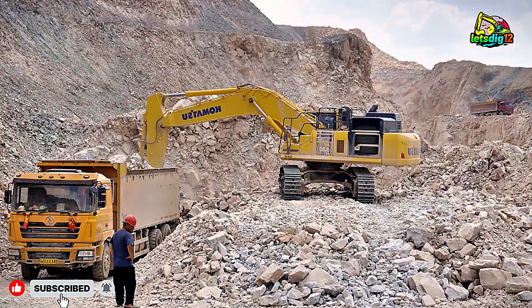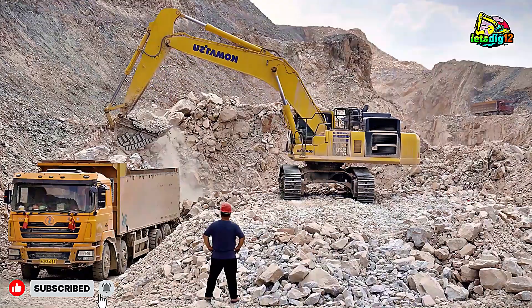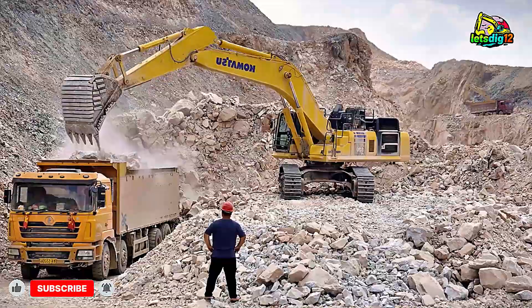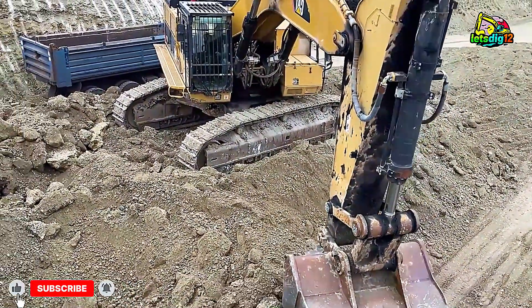Next up is the Komatsu PC520LC excavator, another heavyweight in the mining world. Equipped with a large bucket and extended reach, it's perfect for deep cuts and long-reach loading.